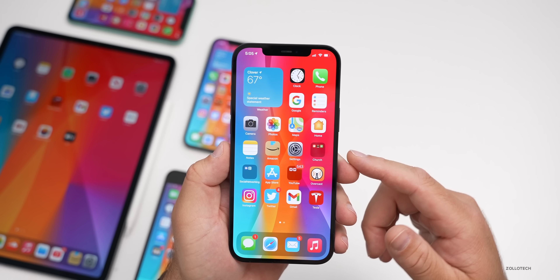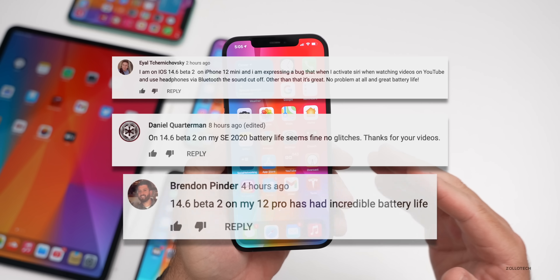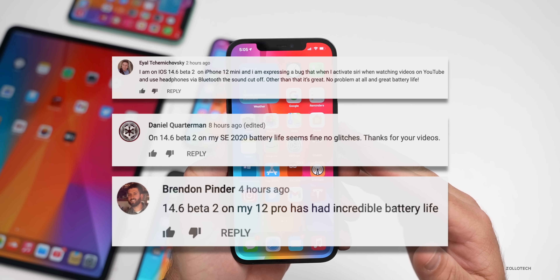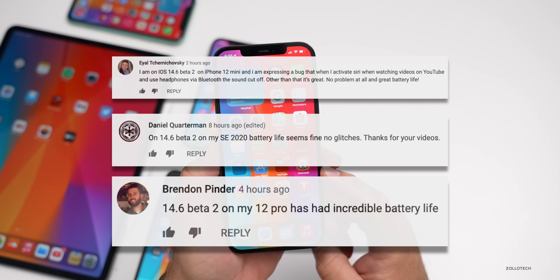However, those of you using iOS 14.6 beta two — the vast majority of you said that battery life is great, a big improvement over 14.5. So a lot of you are saying that and many of you are having good experiences overall.